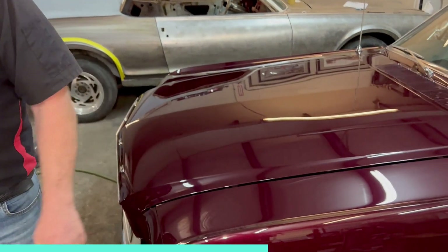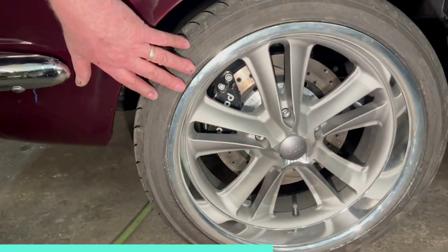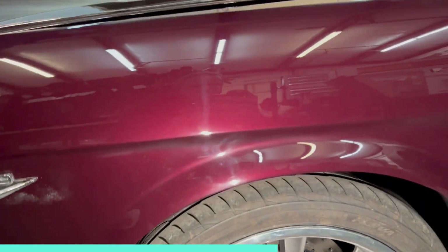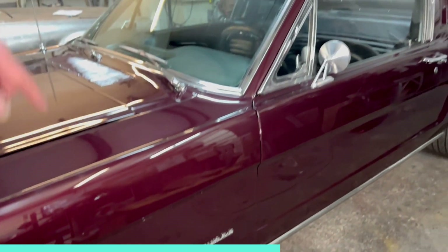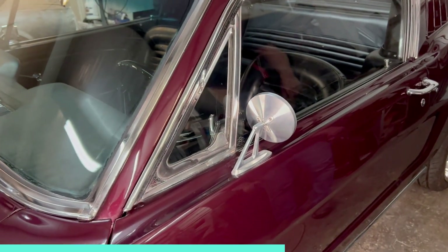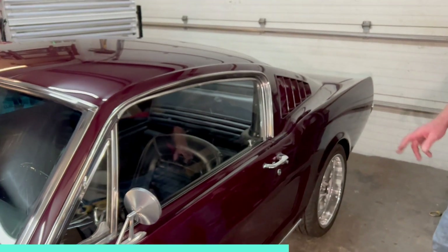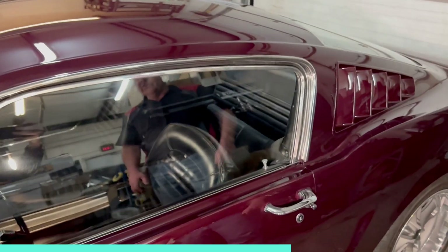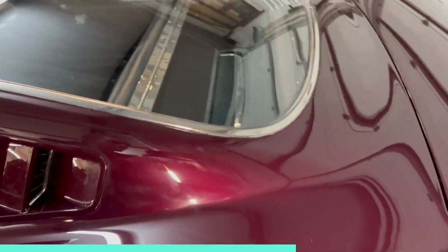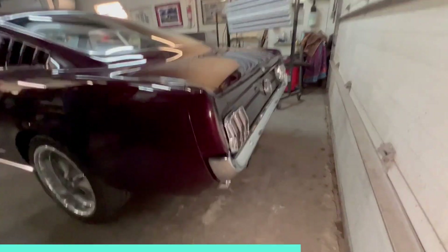If you peek in at the wheels, we've got Foose wheels on it — 17s front and rear, a little bit wider in the rear. You've got the Wilwood dust-booted calipers for the Aussie market. We've got Ring Brothers door mirrors, which are a really nice touch. We put the GT rear valance on it, so the exhaust exits through the rear valance.